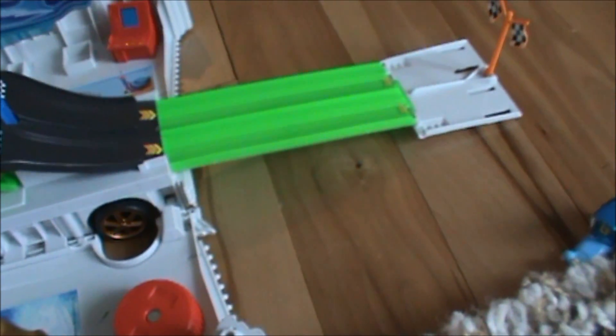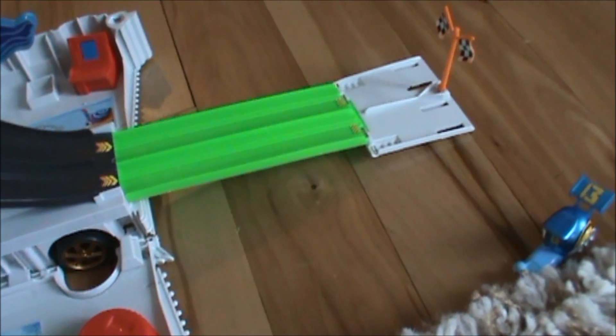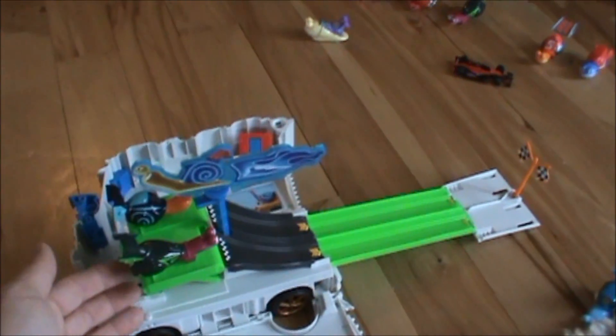Turbo crash! Let's try it again. I don't know what happened. That was a little better. Yeah, see? Turbo won!